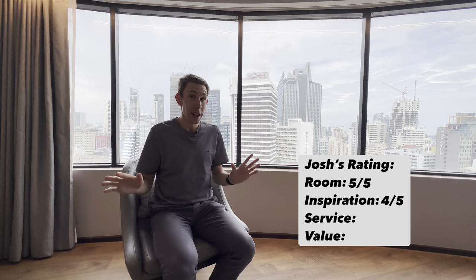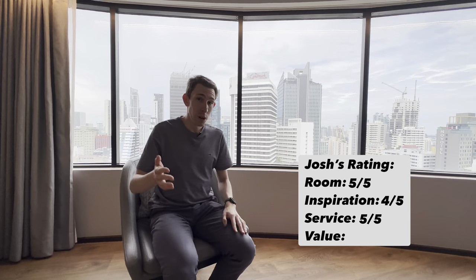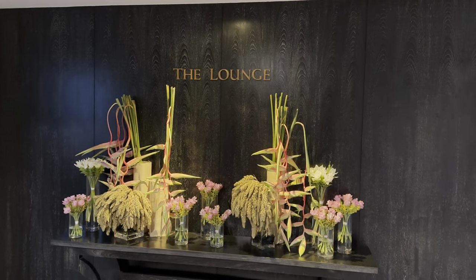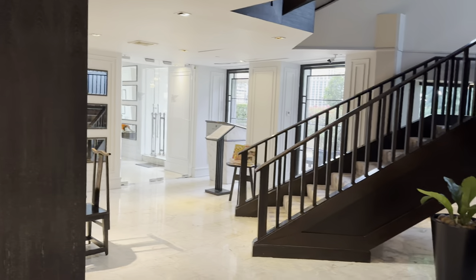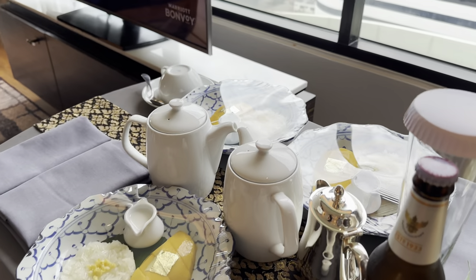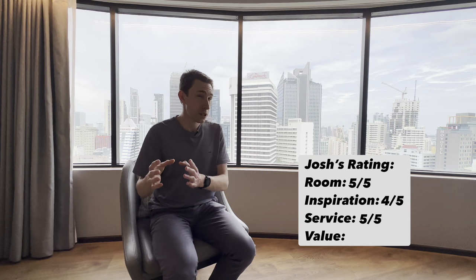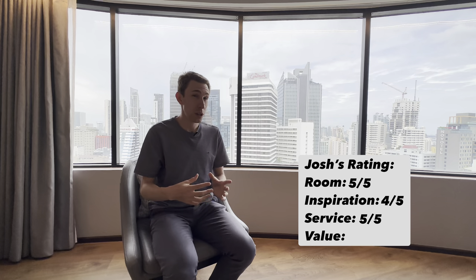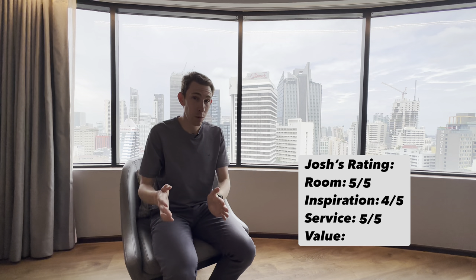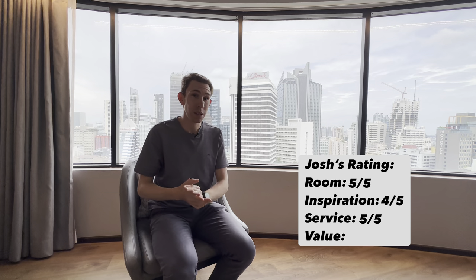Service gets a strong five out of five. The moment we arrived we were greeted and taken to the club lounge to check in — seamless and flawless. There were three welcome notes in the room: one on the mirror and two cards. They delivered mango sticky rice as a welcome gift and offered club lounge access plus breakfast in the restaurant. Every request was handled perfectly and every staff member we walked by was so kind and caring.